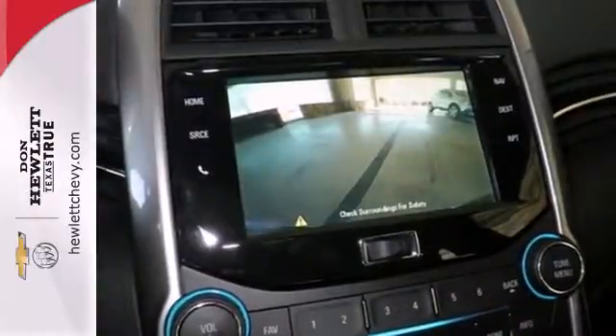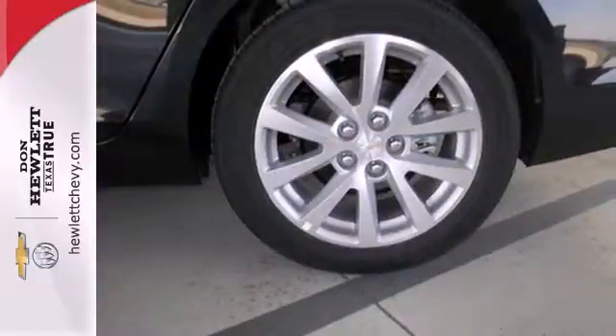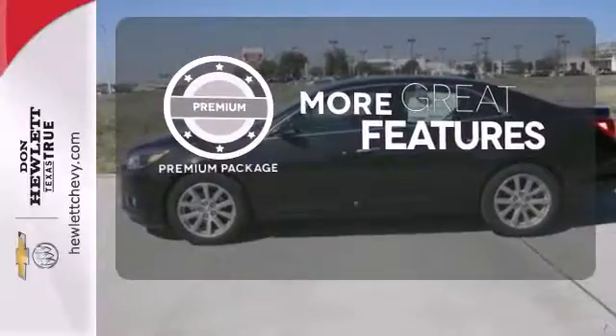You want convenience, so you get keyless entry, power options and a multifunction steering wheel. The premium package gives this vehicle that extra touch of class and luxury.